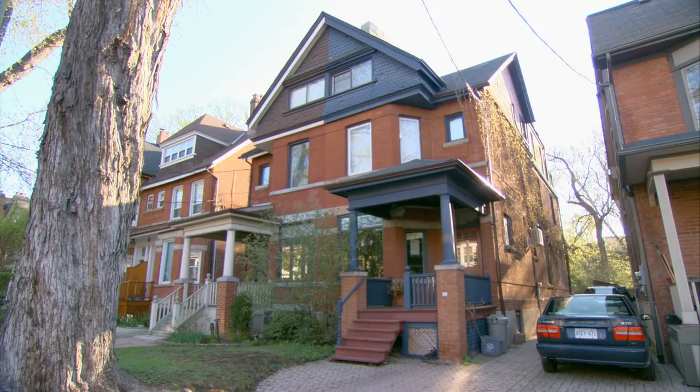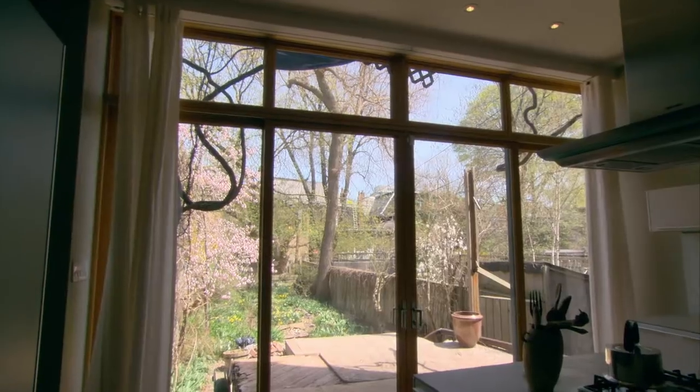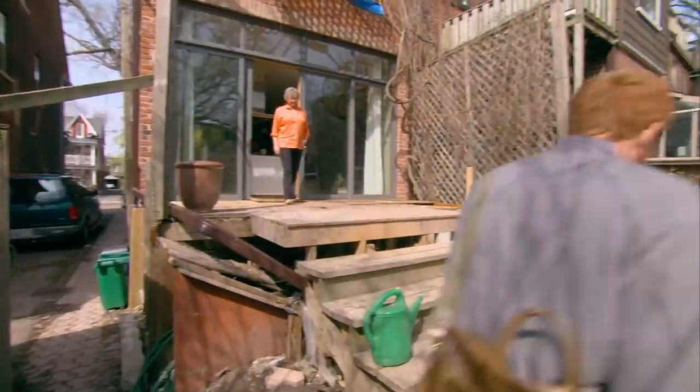Take a look at Margaret's place. Just renovated. It looks great on the inside. Out back, that's another story. I'm Kennedy, landscape designer, and I'm going in.